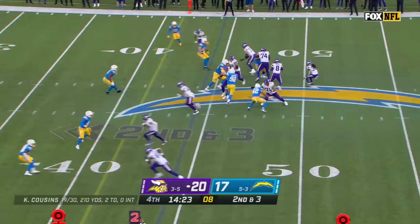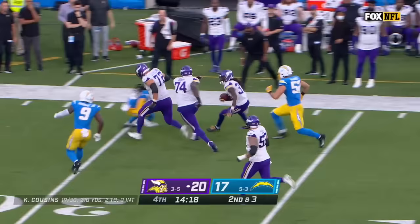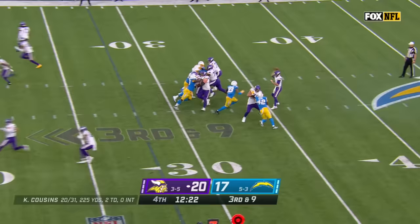Second and three — Cousins under some heat. Cook on the screen — has the first down, blockers in front, and Cook to the 29-yard line. Here comes pressure — Cousins off his back foot, over the middle — it's wide open — a first down inside the 15. Three-point lead for the Vikings.